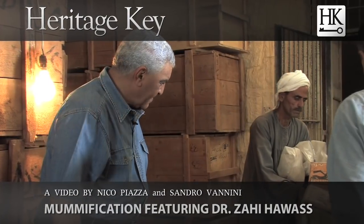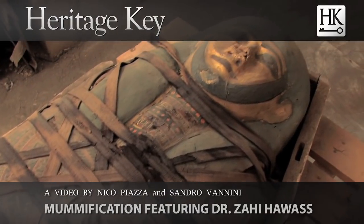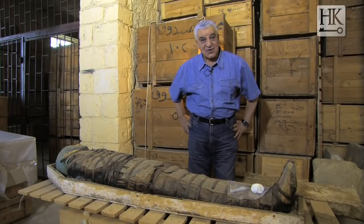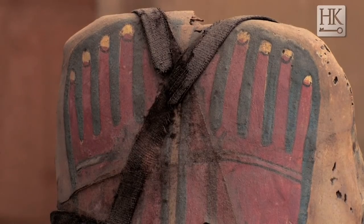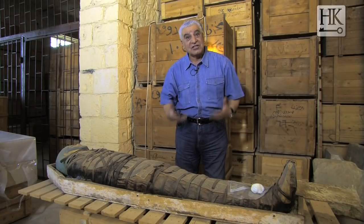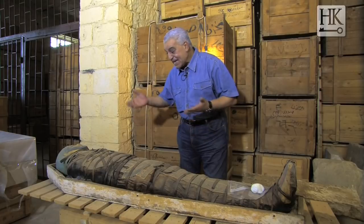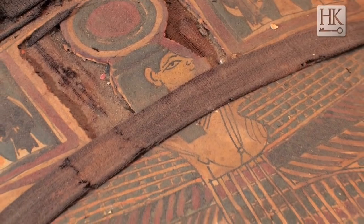This is one of the most beautiful mummies that I actually discovered at Saqqara only about a few months ago. We went inside the burial chamber and found this mummy completely by accident. The tomb is dated to the Old Kingdom, about 4,200 years ago, but I never expected to discover inside an Old Kingdom tomb a typical late period mummy.